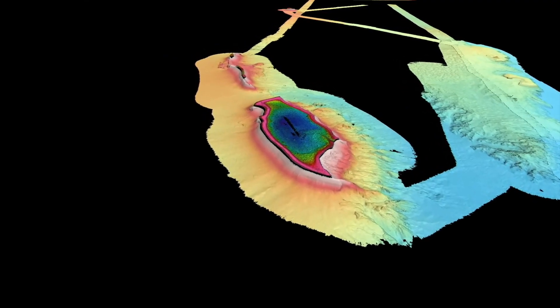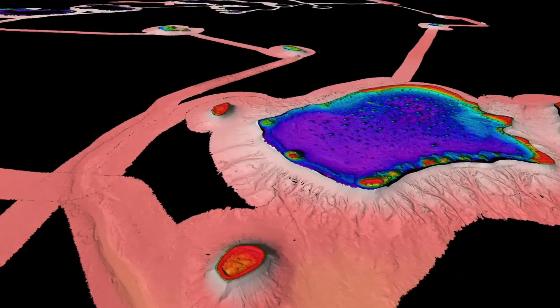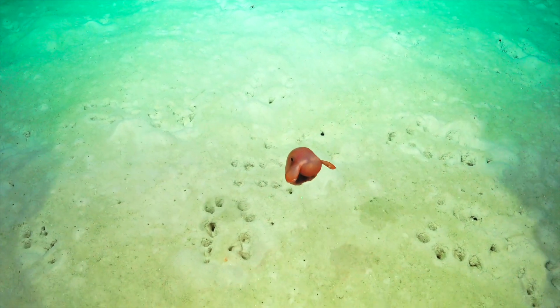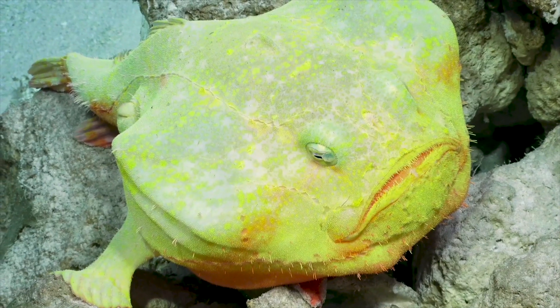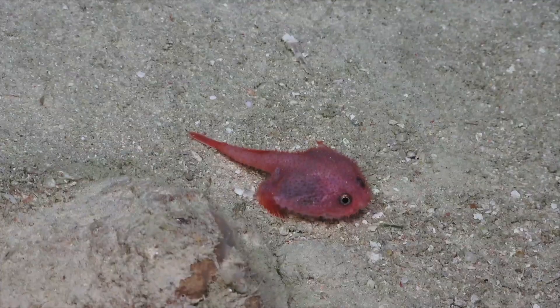We're really excited to be back in the Coral Sea, following on from the fantastic work done in the previous survey on Falkor, where they mapped 35,000 square kilometres of the seabed in this Coral Sea marine park. What we're doing is following on from that great work by being able to actually sample some of the biological communities that were imaged in that previous survey.